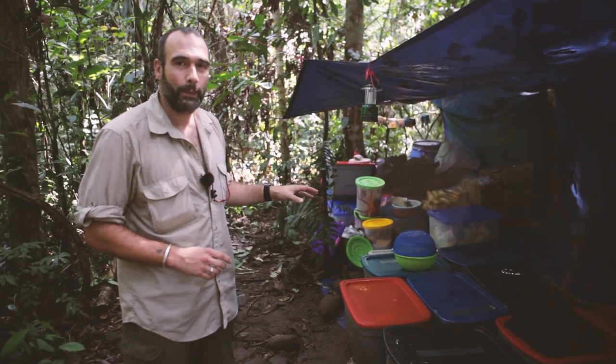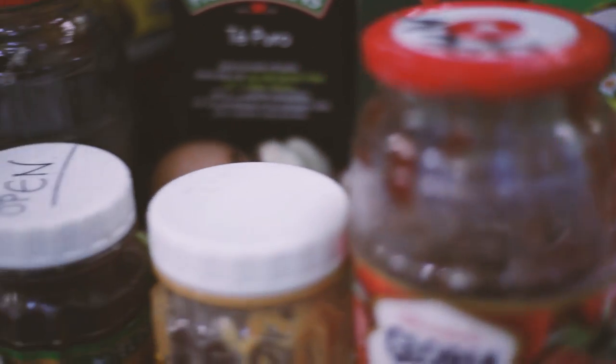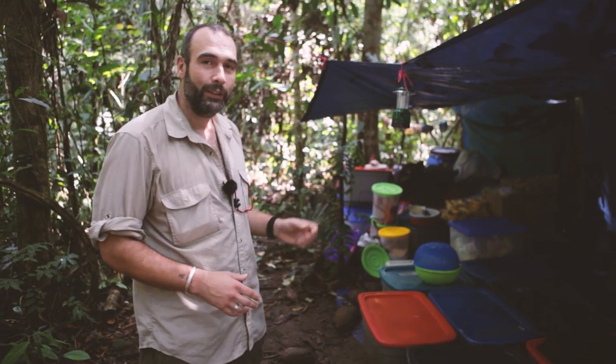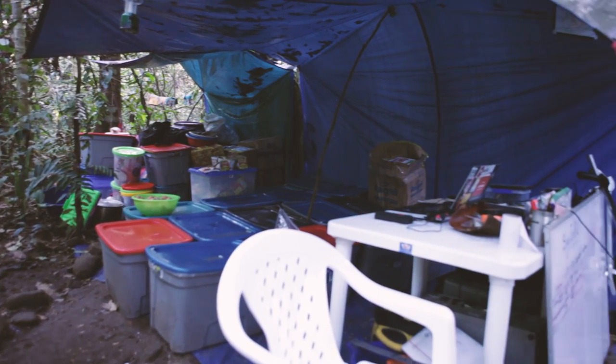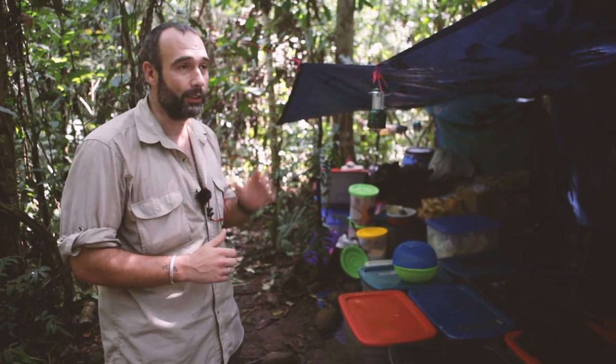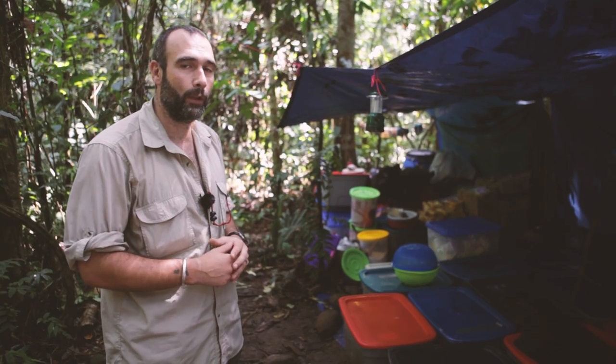An expedition with over 70 people on it needs lots and lots of food. So here in stores, in our big storage area, there are plenty of tubs full of tins, crackers, cereal, porridge — all the stuff we need to keep ourselves fuelled. That's not just the staff team and the leaders, but also all the people out on the side camps who all need to be supplied for the rest of the expedition.